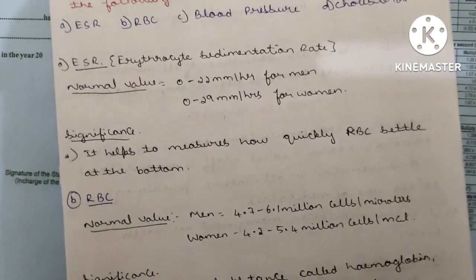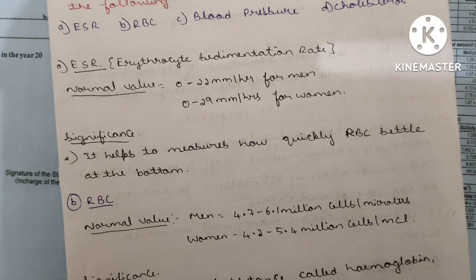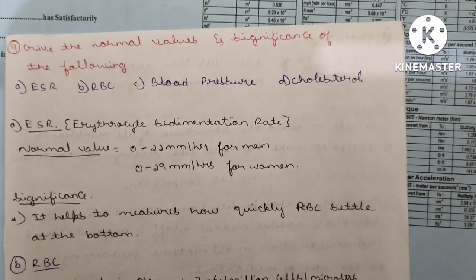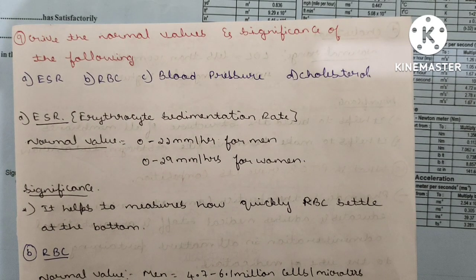These are the very important questions for Hospital and Clinical Pharmacy for D.Pharmacy second year. Go through these questions with answers. Thank you. Assalamu alaikum.